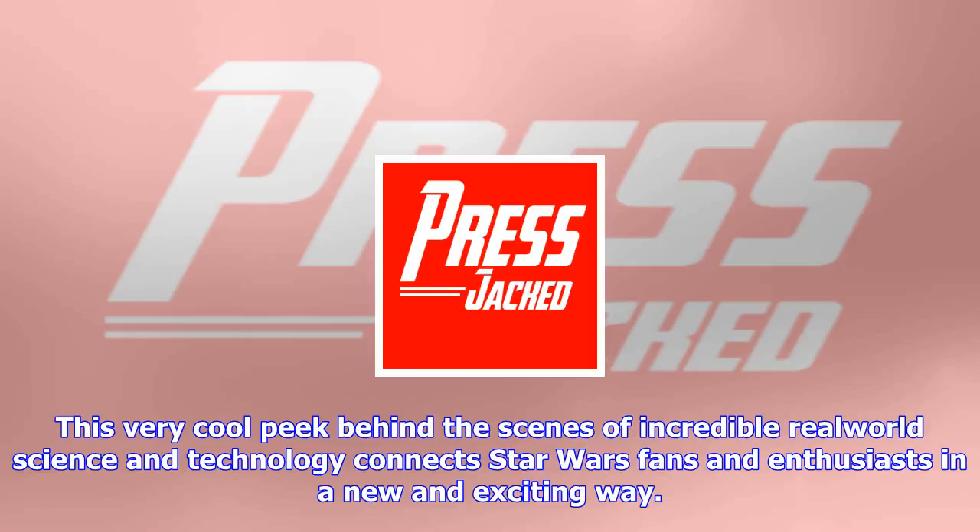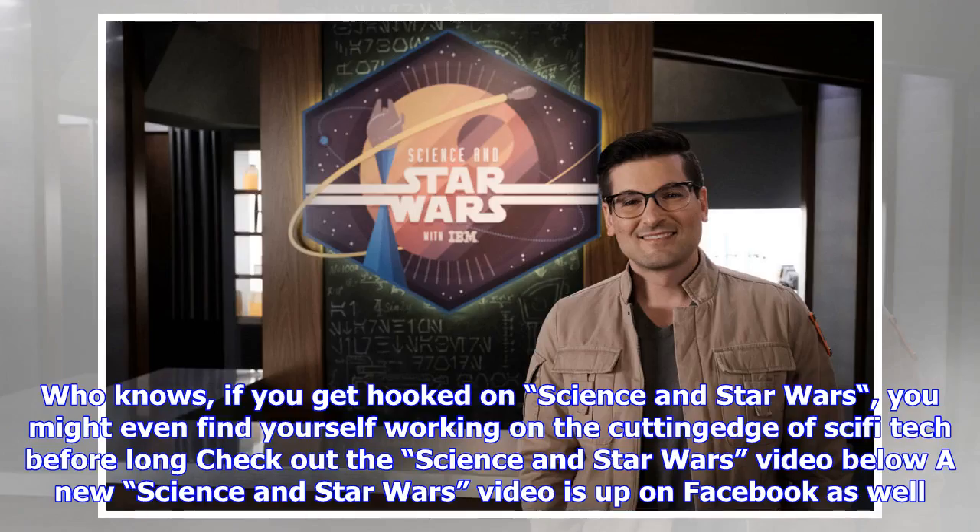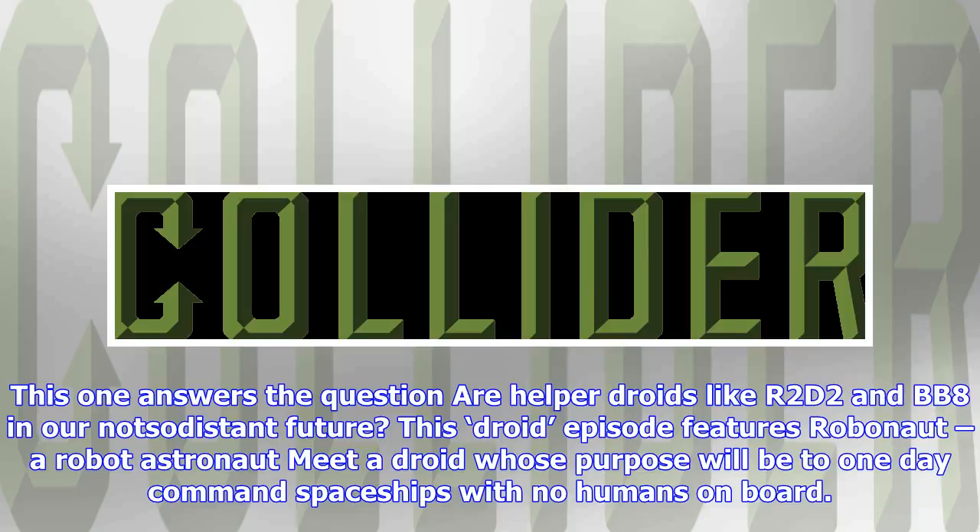A new 'Science in Star Wars' video answers the question: are helper droids like R2-D2 and BB-8 in our future? This droid episode features Robonaut, a robot astronaut — a droid whose purpose will be to one day command spaceships with no humans on board. Star Wars droid builders Michael McMaster and Mike Senna, two of the real engineers who helped Disney and Lucasfilm build and maintain the droids from the films, create a smart robot that answers Star Wars trivia intelligently.